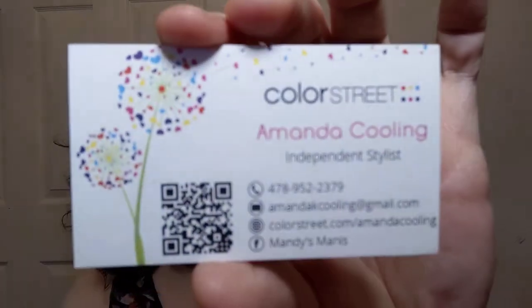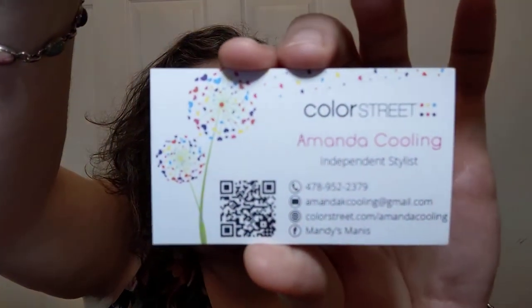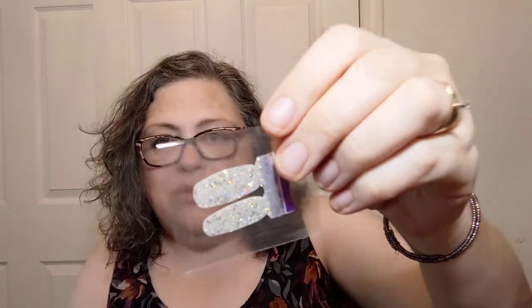I also got a little wooden orange stick cuticle pusher and instructions. The product is Color Street — the lady I bought these from is Amanda Cooling, an independent stylist. I know it's one of those MLM things, but this is actually a cool product that I enjoy and they've never pushed me to sell anything. You can find her at colorstreet.com/amandacooling or on Facebook as Mandy's Mannies. They're nail polish strips — you unwrap them, stick them on, and clip or file off the excess.